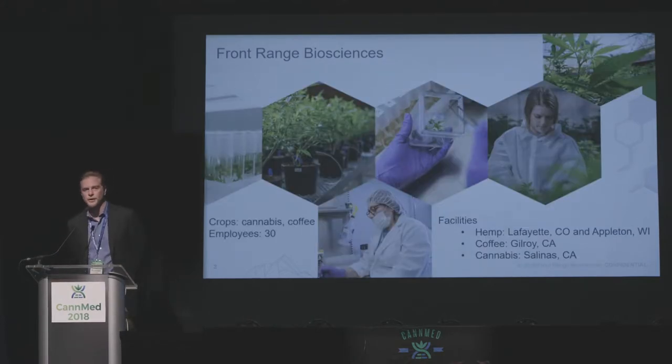There are two crops that we currently work with, really three. We work with cannabis, including both industrial hemp as well as the high-THC version or marijuana, and we also work in coffee. Today I'm going to be focused on cannabis and tissue culture propagation. We have facilities in Colorado and Wisconsin for hemp, and in California is where we do our work in marijuana and coffee propagation.